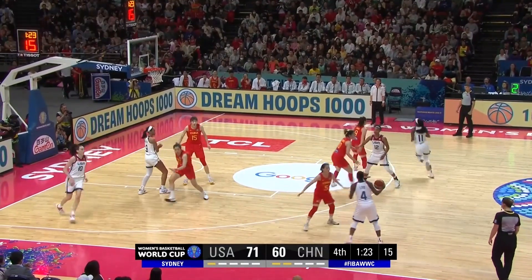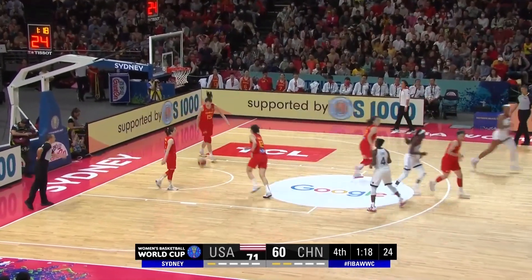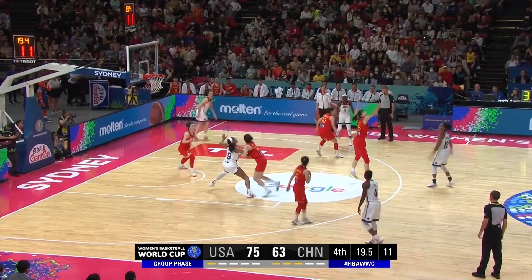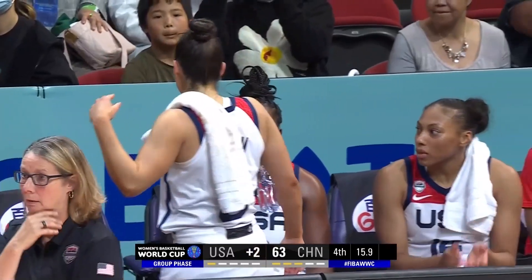Copper back on the floor — a defensive presence for USA. Wilson going to work in the paint, reverse on the right! She's got the last four for Team USA. 20 seconds to play and this looks like Team USA will go ahead and secure their bid to the quarterfinal round.